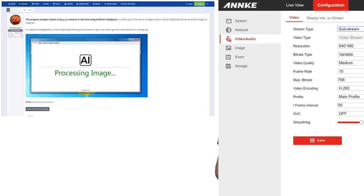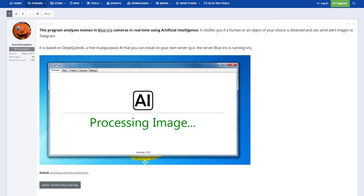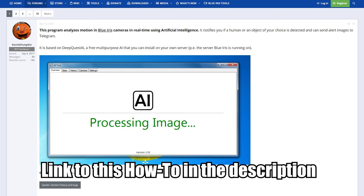With our feeds correctly set up, it's now time to add them to Blue Iris and set them up for computer vision. I am not taking credit for any of this computer vision stuff — the IP Camtalk user gentlepumpkin is the mastermind behind all of this. A link to his awesome how-to post is down in the description.